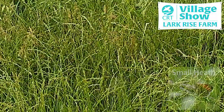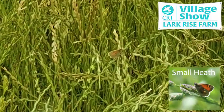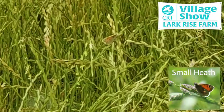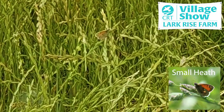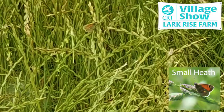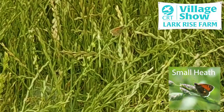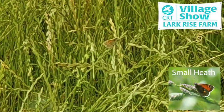A small heath is another member of the brown family, related to the meadow brown and the marbled white, but it's a much smaller species. It really needs short grass in dry conditions where the caterpillars can feed on the finer grasses. It doesn't compete well in more lush habitats. It's not very common on our farm but it is increasing a bit, and it's quite a nationally declining species, so it's good to see numbers going up.